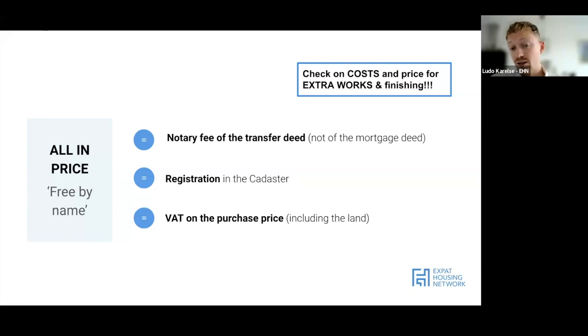The majority of costs are included in the purchase price. Keep in mind that if you want a technical inspection, an appraisal, or a mortgage deed, those will be additional. Very importantly, check the costs for extra works and finishing - some new build properties come completely empty: no kitchen, no flooring, no interior doors, sometimes not even a bathroom. You'll need extra money for that. Typically you can get this from a mortgage, but sometimes you'll also need to chip in some of your own funds.